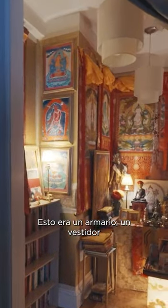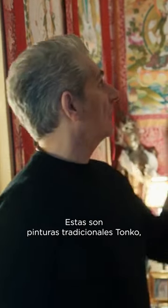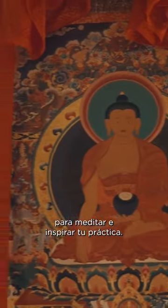This was a closet — a walk-in closet — that we converted into a shrine room as we practice Buddhism, Tibetan tradition. So these are Tonka paintings; they're traditional paintings really used for practice, for meditation, to inspire your practice.